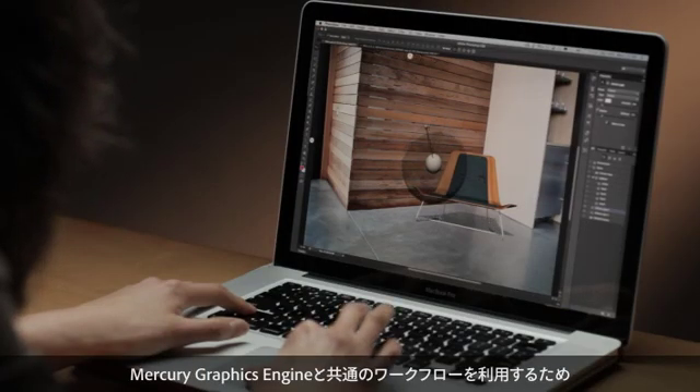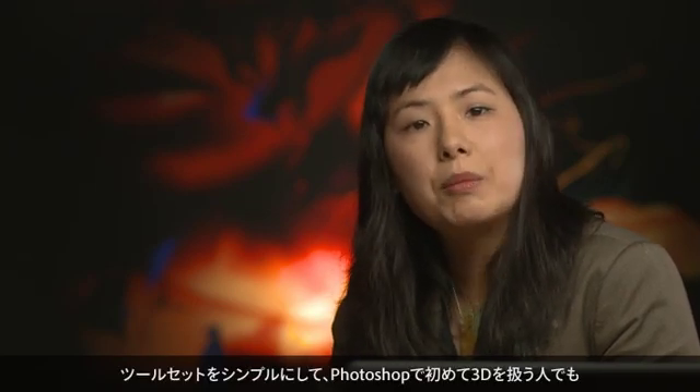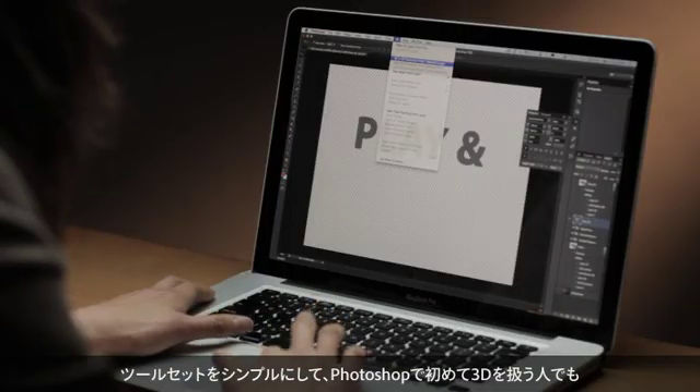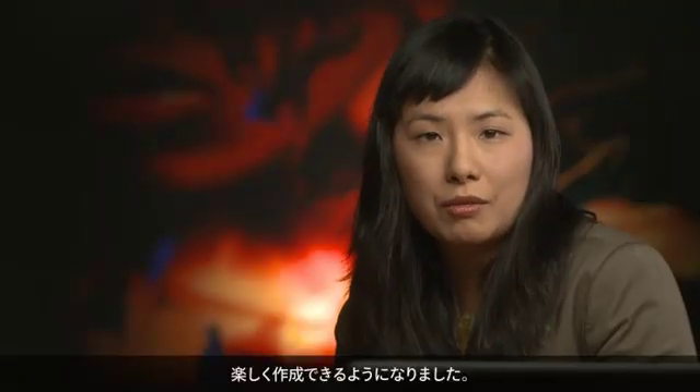Leveraging the Mercury graphics engine, common workflows are faster both in terms of interaction as well as with rendering time. Another huge focus for Photoshop CS6 Extended is the usability and general UI for 3D workflows. We've simplified the toolset, making creation of simple geometries with extrusions much easier and fun to use for anyone new to 3D in Photoshop.